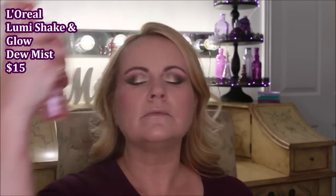I'm going to spray my face first with the fixing spray from Makeup Revolution — I think this is the coconut one. Then I go in with the L'Oréal Lumi Shake and Glow Dew Mist; I really like the finish this gives to my face. Then I take my beauty blender and just really lightly go across the face, making sure there are no dots of that spray anywhere.